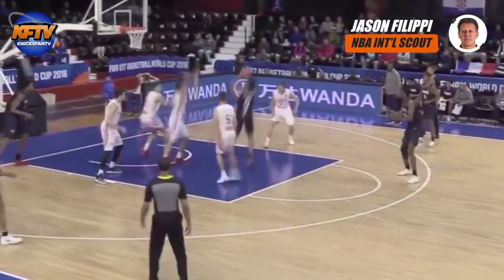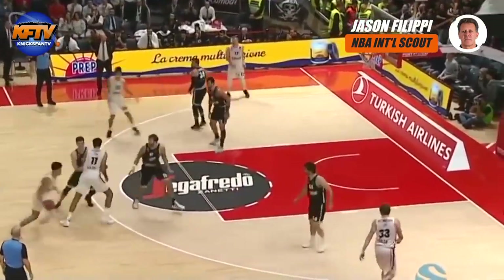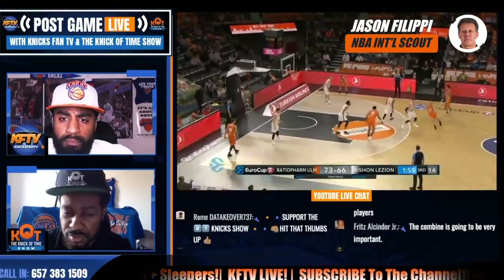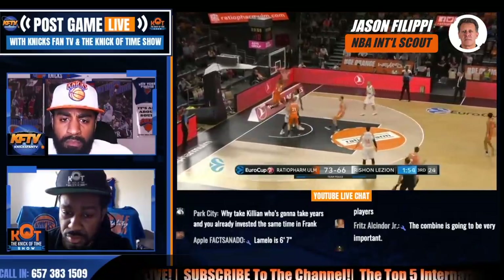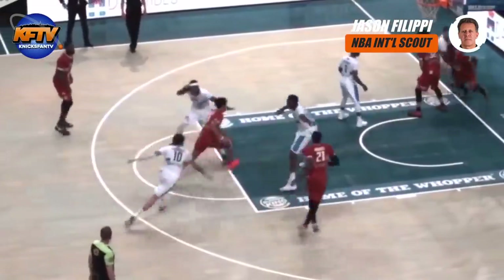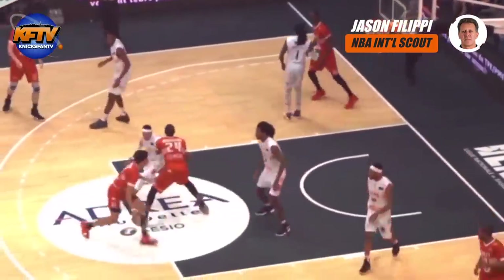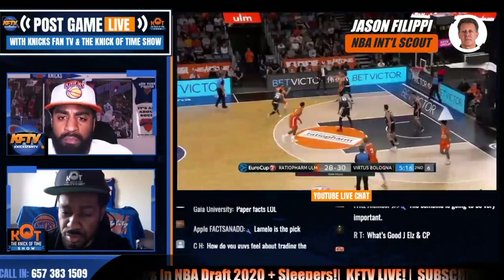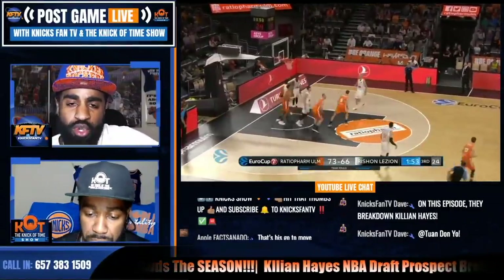Going into the season he was considered more of a combo guard because he was a slashing scorer at the junior level. But this year he's been playing straight point guard, and I would see his primary position as a straight point guard — not just a combo guard. He's definitely proven himself in that capacity, showing great poise, great maturity, and skyrocketing confidence in his playmaking and his offensive game in general. Ethan, where do you think there are areas that he struggled for ULM this year?